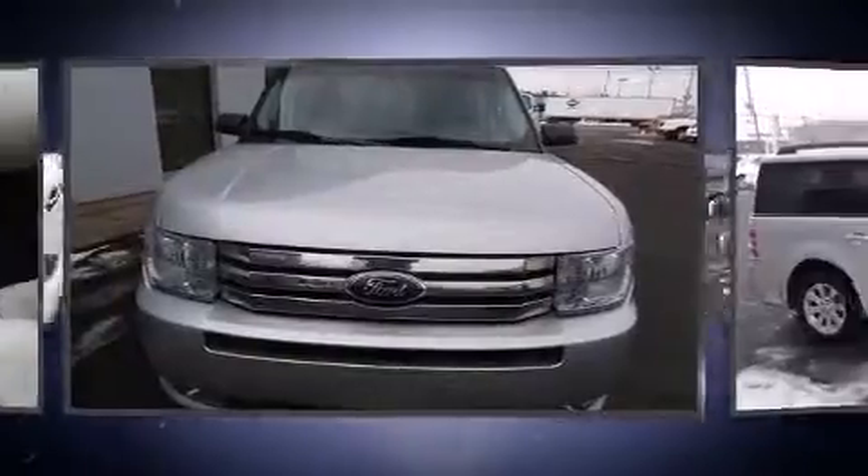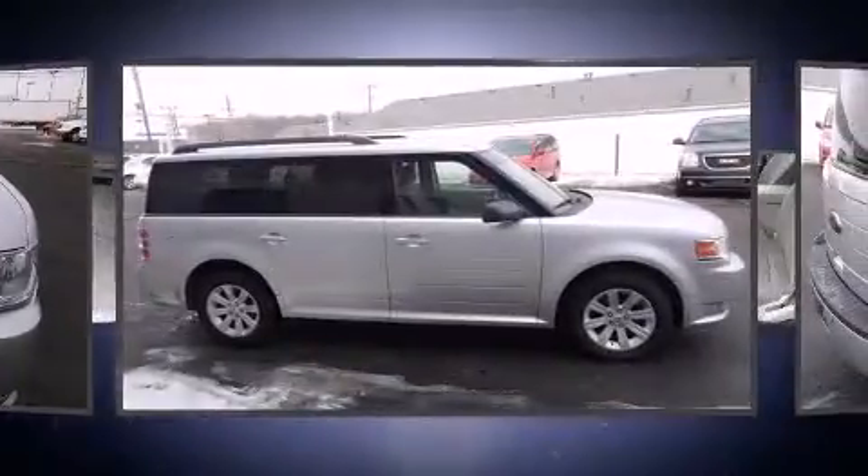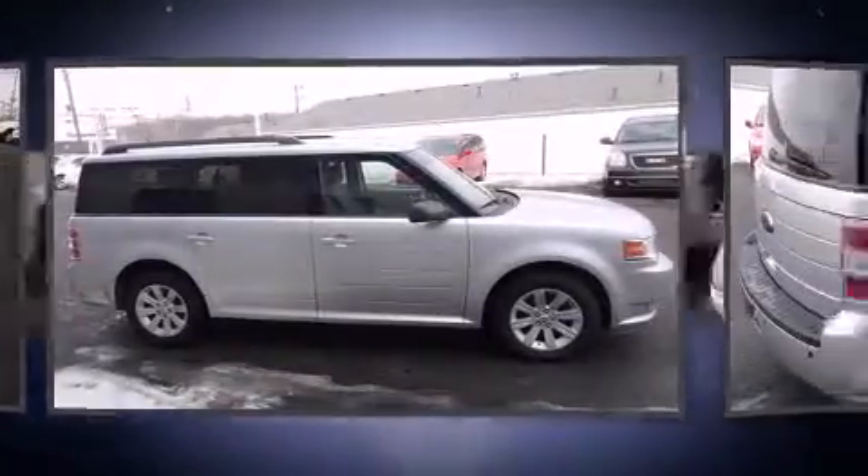Experience driving perfection in the 2011 Ford Flex. A 3.5-liter V6 engine pairs with a sophisticated six-speed automatic transmission.